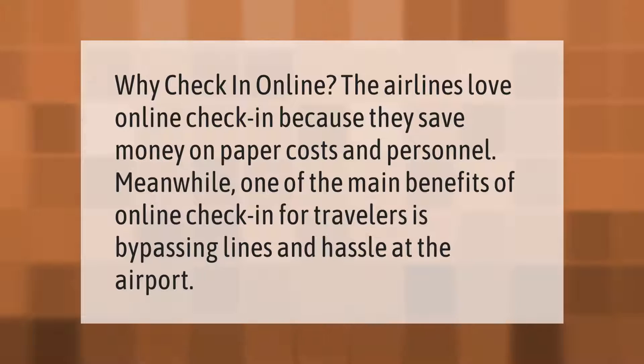Why check in online? The airlines love online check-in because they save money on paper costs and personnel. Meanwhile, one of the main benefits of online check-in for travelers is bypassing lines and hassle at the airport.